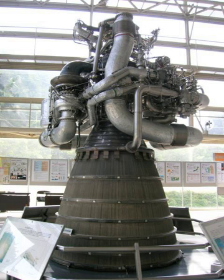Liquid oxygen turbopump – 18,300 rpm. See also: LA-5, LA-9, H-2, HIIA, and HIIB; Comparison of orbital rocket engines; Liquid rocket engine staged combustion cycle; JAXA.